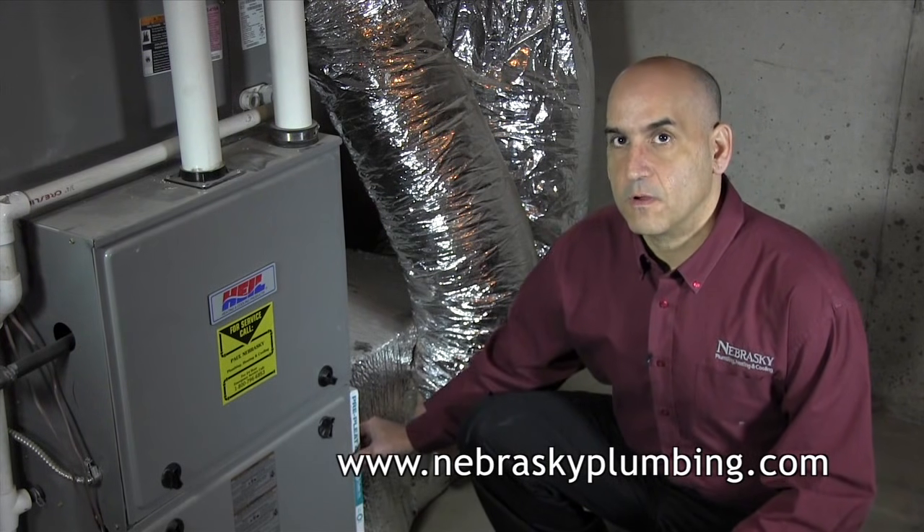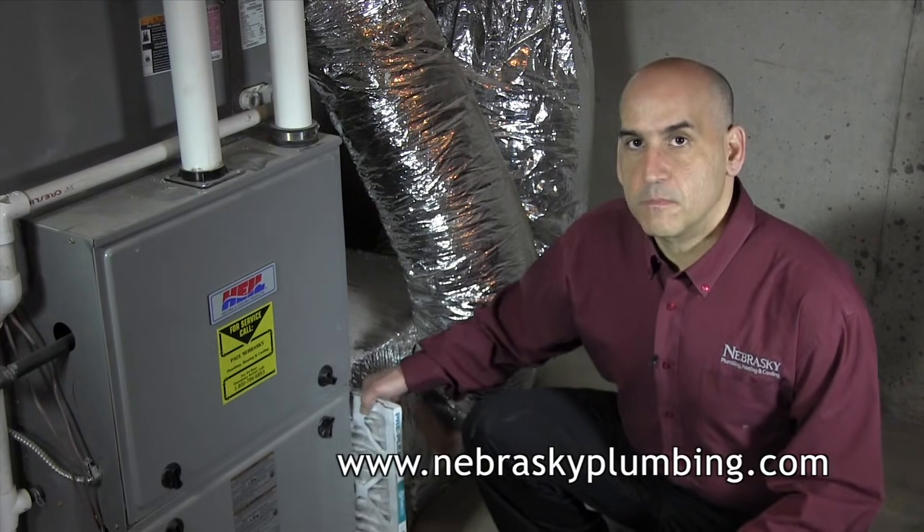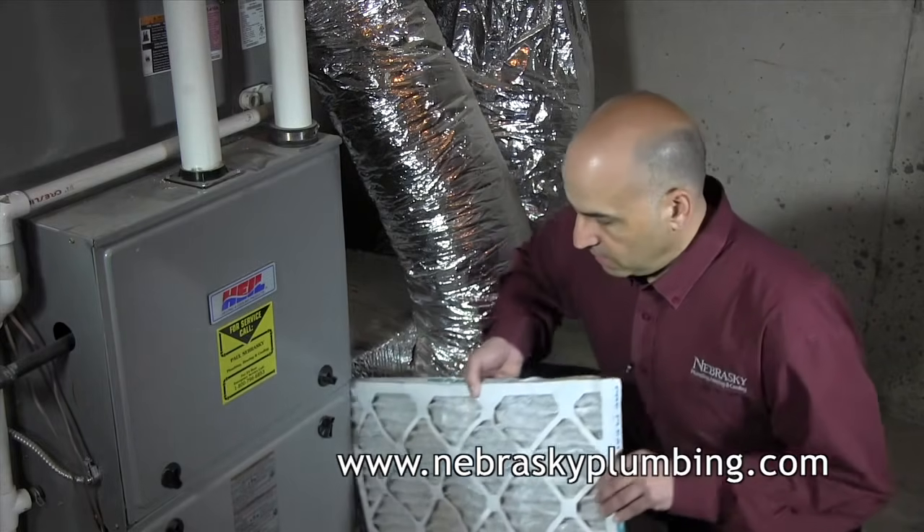The number one reason we get a no heat or no air conditioning call is a dirty filter. Come down to your unit, pull your filter out, and take a look at it.